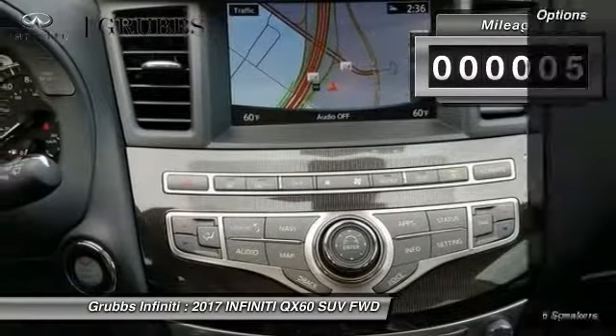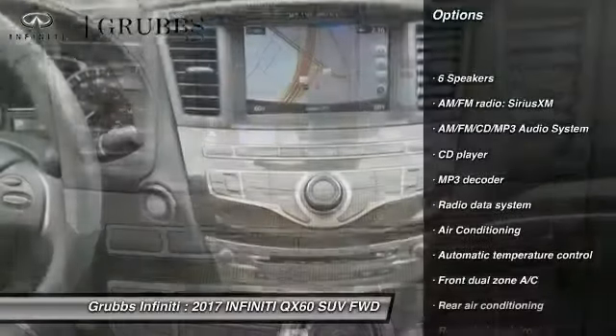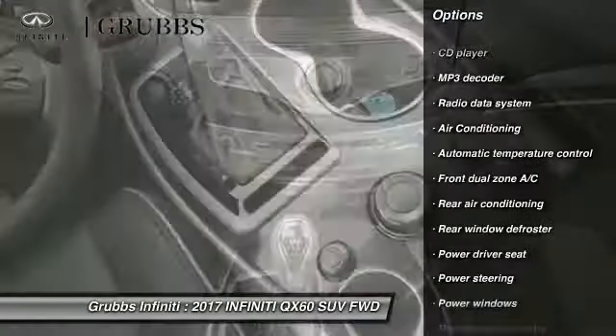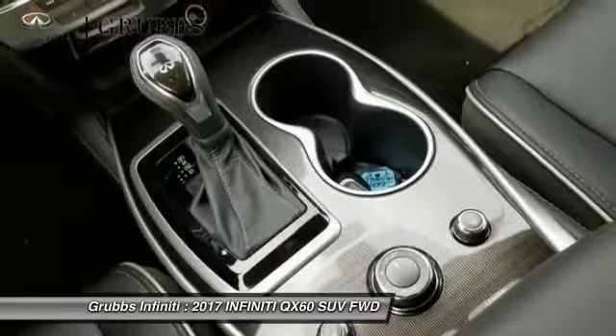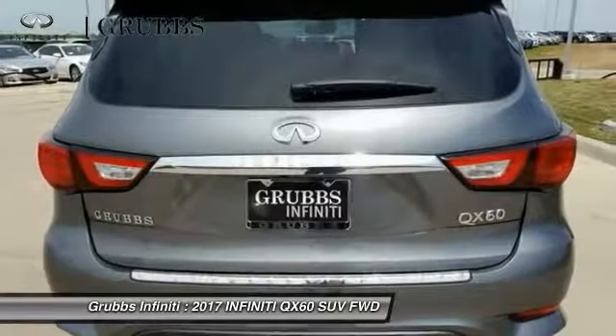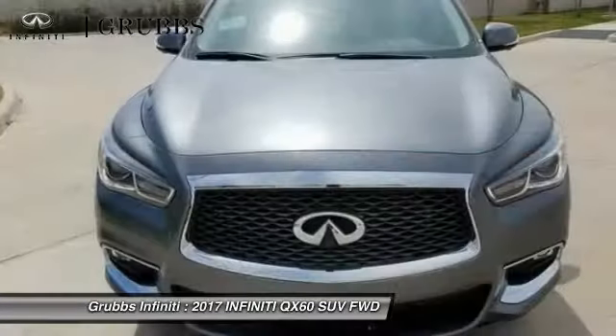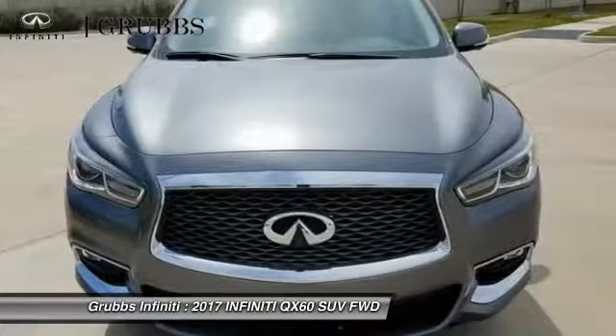This vehicle has less than 100 miles. Here are some of this vehicle's great options: power passenger seat, traction control, leather-wrapped steering wheel, air conditioning, dual airbags, alloy wheels, power steering, AM-FM stereo with CD player, four-wheel disc brakes, center armrest.